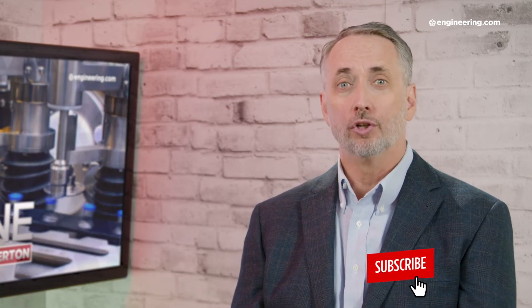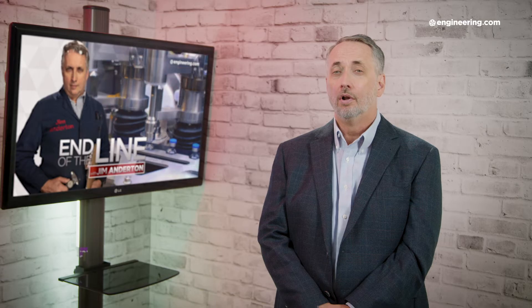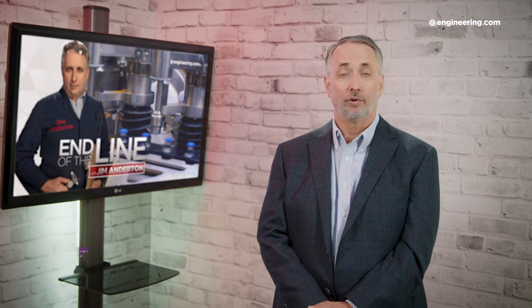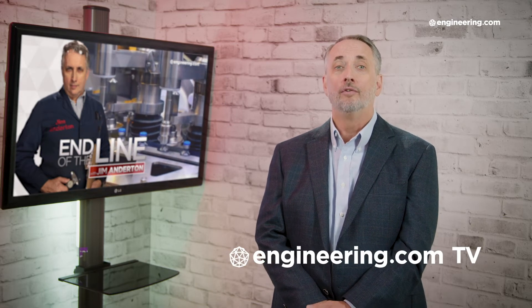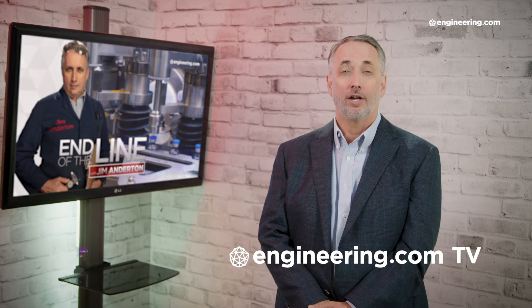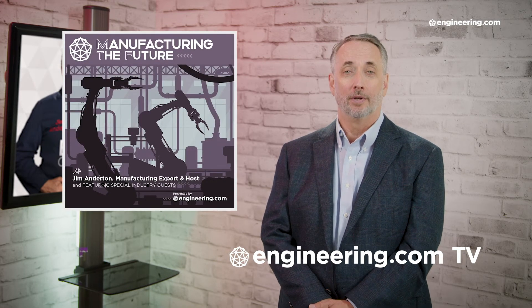That's it for today's episode of End of the Line, brought to you by Engineering.com. If you like this show, be sure to subscribe to our channel and click on the notification bell for our next episode. For our deeper engineering video series for the manufacturing professional, visit Engineering.com TV to watch exclusive shows like Manufacturing in the Future, not found here on our YouTube channel. The link is in the description below. Thanks for watching.